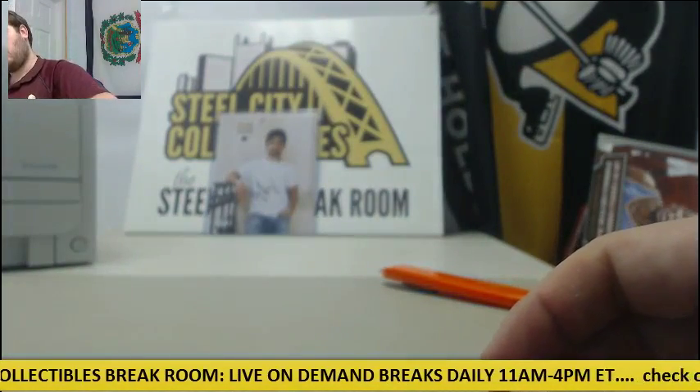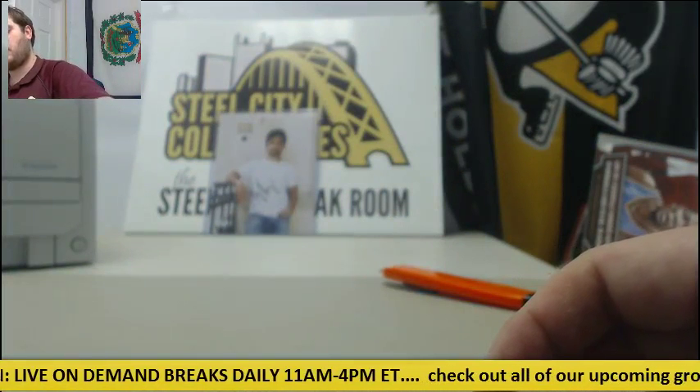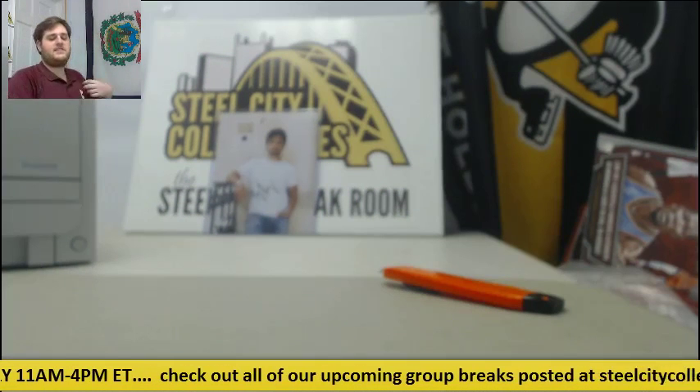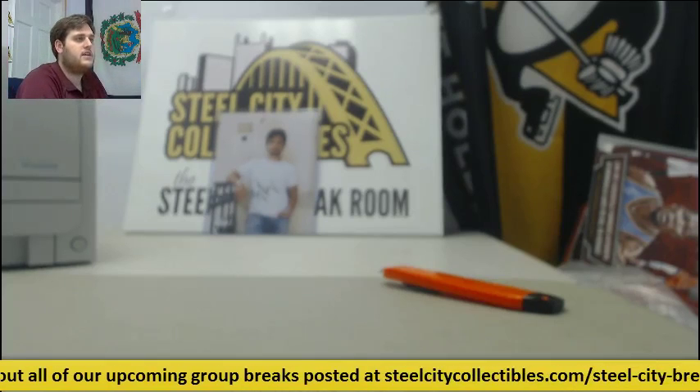Nice stuff right there. 101 Colton Wong card, out of 35, 101 Patch Jung Ho Kang, and some great autos coming out of Legacies. Thanks for the break, man. Some really, really nice hits coming out of there. Thanks for the order.